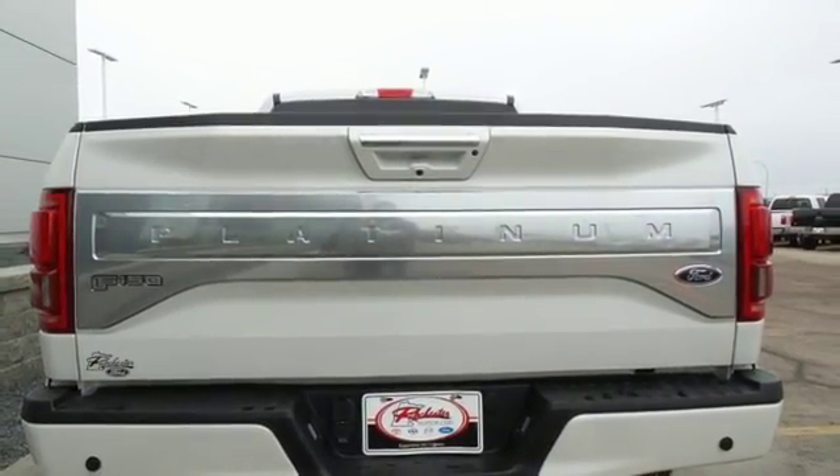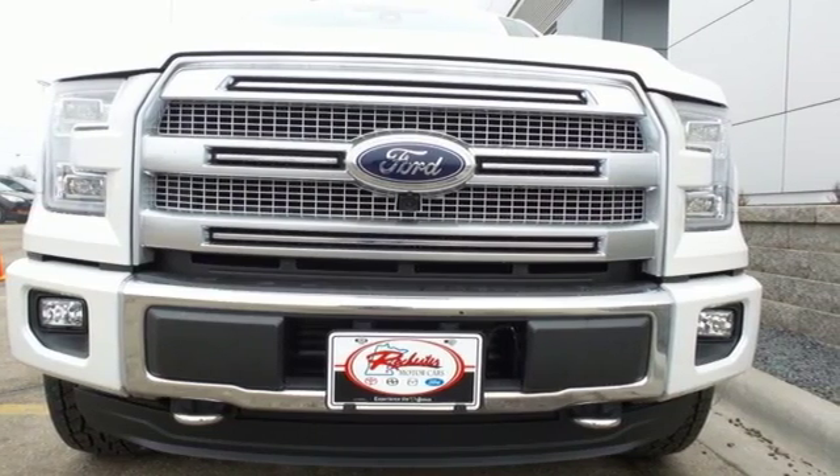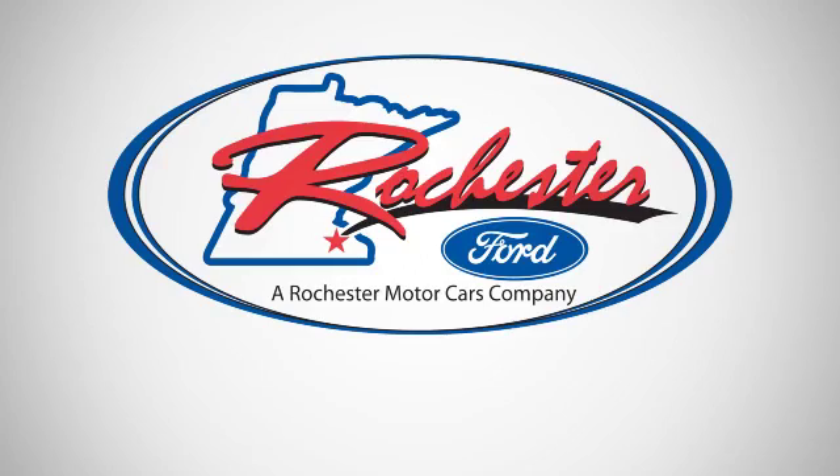Brawn, safety, and fuel efficiency — this F-150 is a smart choice. Come in for a test drive.